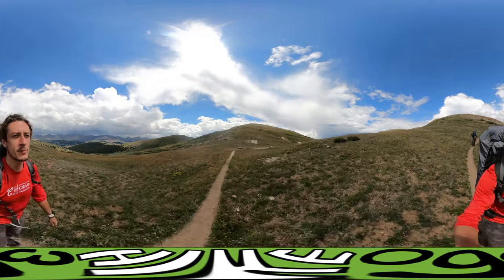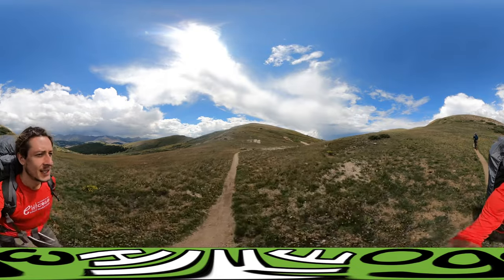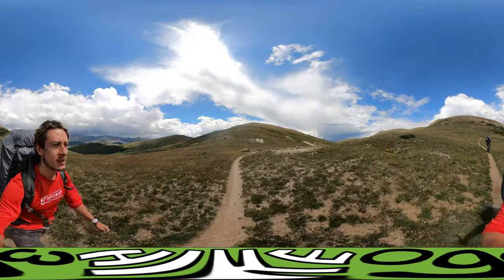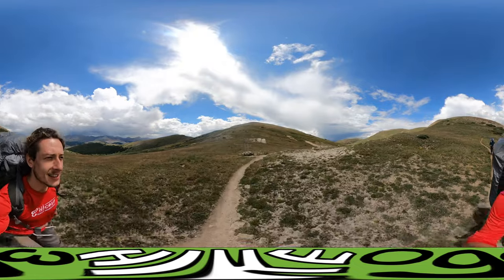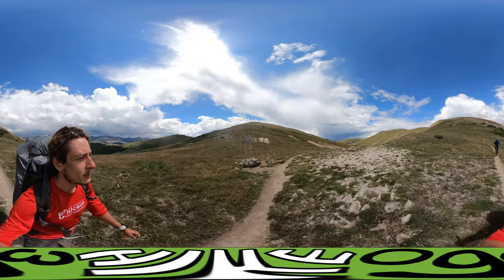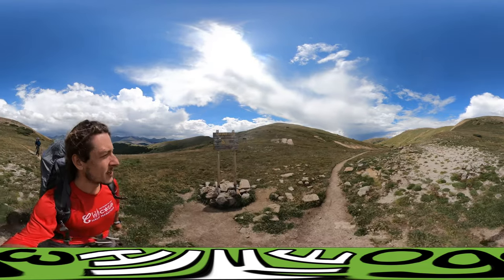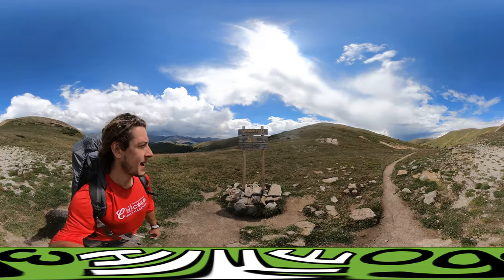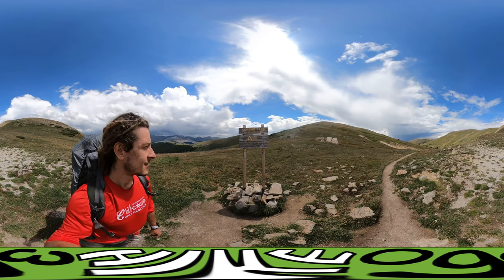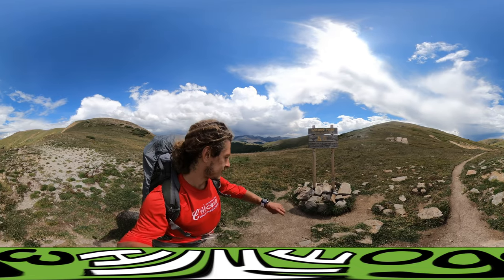We're just arriving at Kokomo Pass. There's a sign right here — elevation 12,022 feet. We've got both the Colorado Trail and the Continental Divide Trail here. Searle Pass is behind us, Copper Mountain is where we were yesterday. We're heading to Camp Hale and Tennessee Pass. Tomorrow is not too bad.